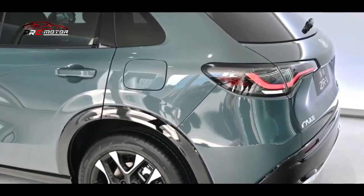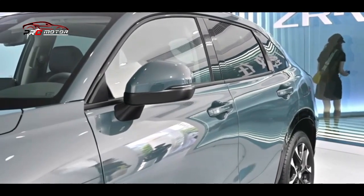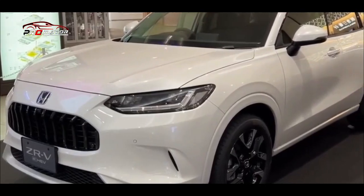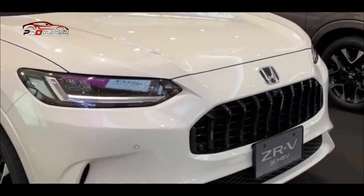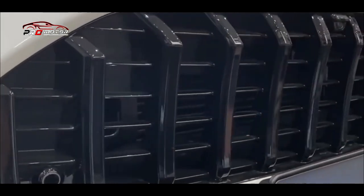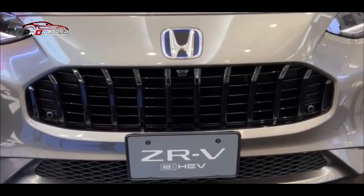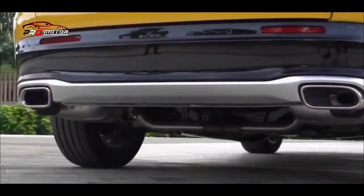Uniknya, pintu belakang sekilas terlihat mirip dengan Honda HR-V generasi sebelumnya. Kalau berbicara soal tampilan tentu ini masalah soal selera. Secara spesifikasi, lampu depan Honda ZRV sudah dibekali dengan proyektor yang dipadukan dengan LED. Grillnya terlihat besar dengan lubang yang memakai desain heksagonal. Di bagian bawah, bumper depan terlihat dengan kisi-kisi bermotif sarang lebah, sementara pada bagian kiri dan kanan bumper terlihat menggunakan desain milik HR-V yang lama.